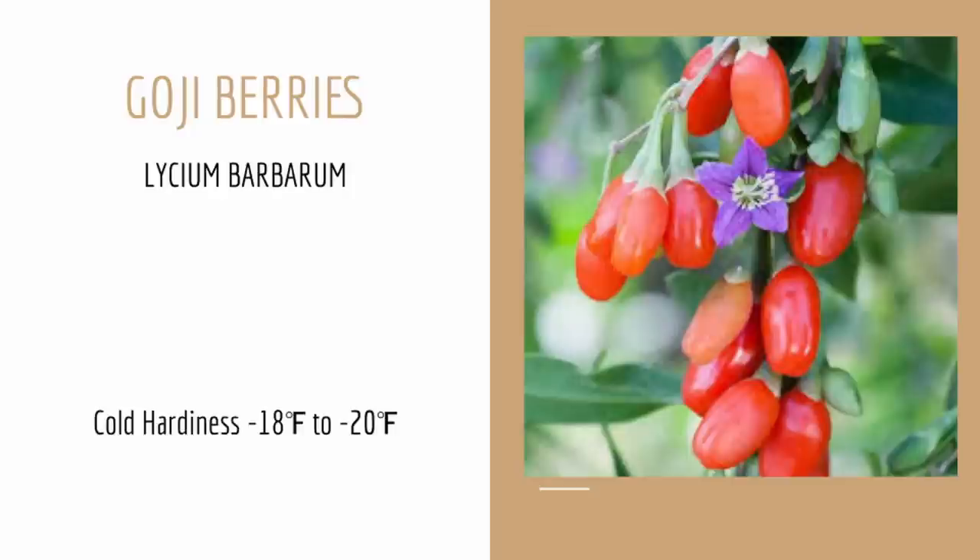Goji berry bushes have a wonderful weeping habit that looks great in any landscape. They have these really pretty purple flowers that the bees are obsessed with, and those purple flowers give way to a wonderful little red berry that is just packed with vitamins and antioxidants. The plant will get anywhere between 5 and 7 feet tall, but responds extremely well to pruning and can be kept at any shape you want. A lot of people actually prefer to tie their goji berry bush up to give it a more upright growth habit.